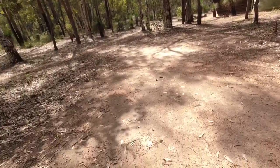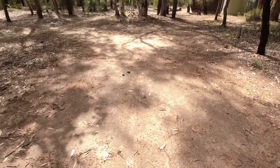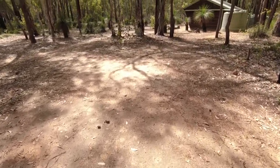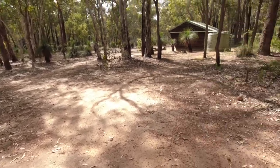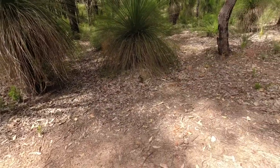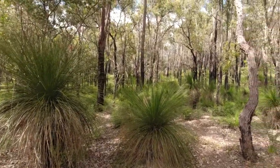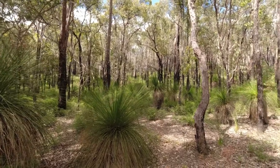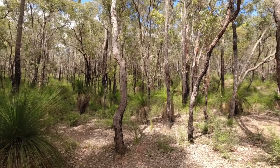Now we've got this area you can use — which is big enough for, I'd say on the level bits, you'll probably get two tents. The parts have been cleared on the pitches. Look at the view behind — isn't that just fantastic! And the sounds of the birds.